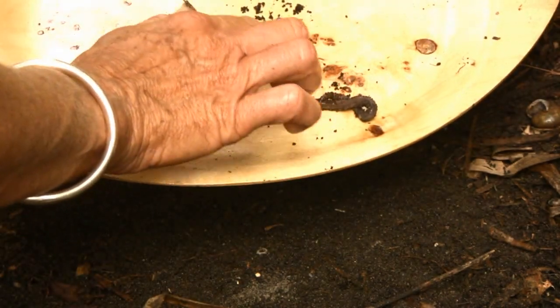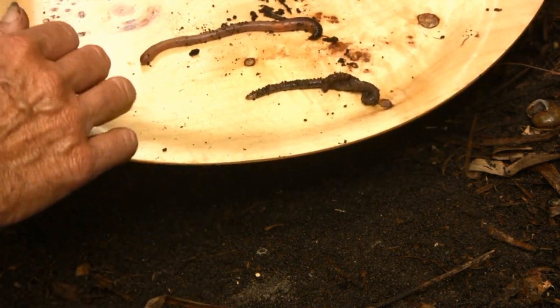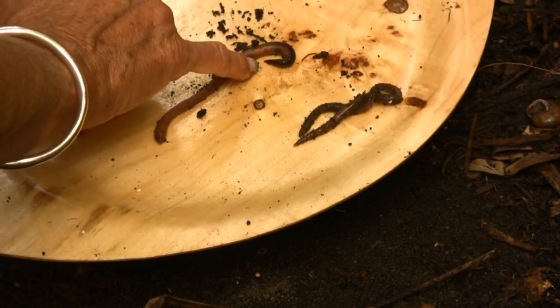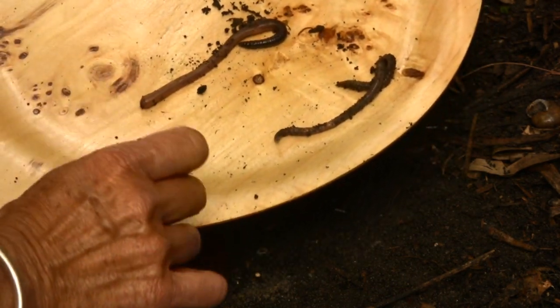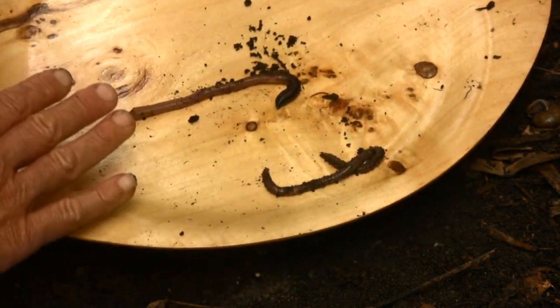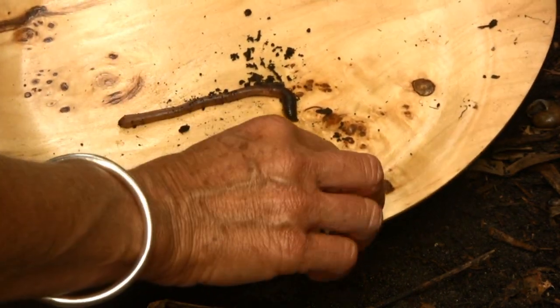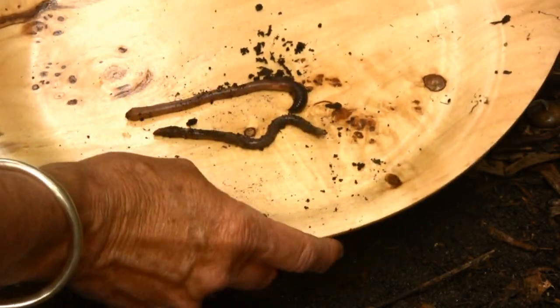It has a mouth and an anus. The easiest way to detect the mouth is that you'll see a little tiny tongue coming out of it, and of course the other end is the anus. Earthworms are hermaphrodites, meaning they have both sexes; however, they do need a second earthworm in order to exchange sperm.